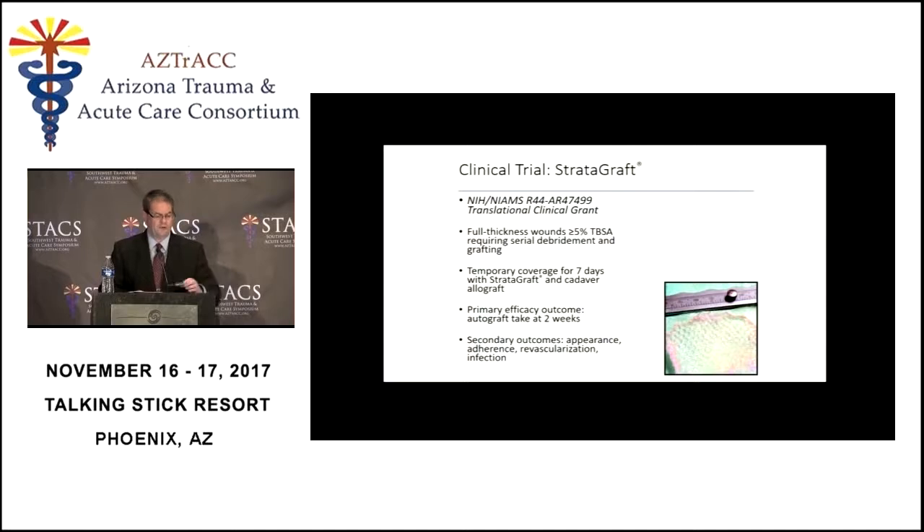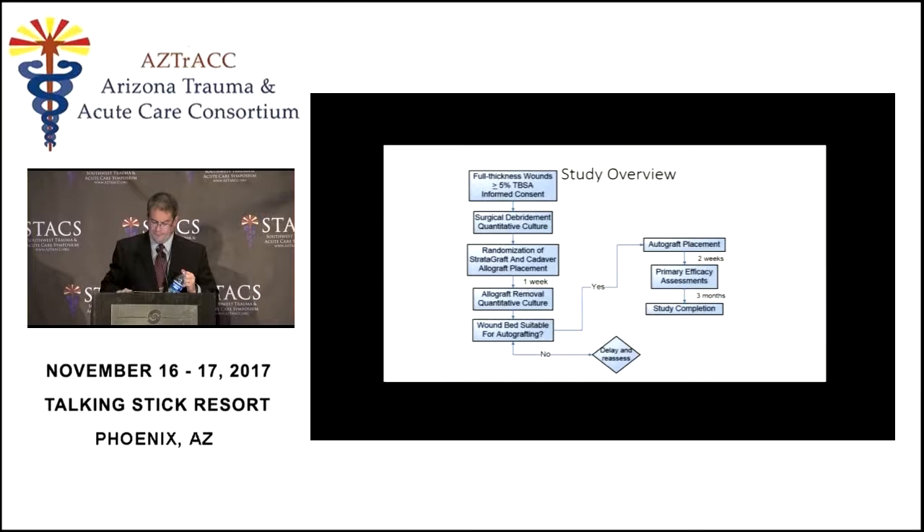The first study we did with Stratigraft was a Phase 1 clinical trial where we put Stratigraft on patients after burn excision at the same time as we were putting allograft on. For patients with large percent total body surface area burns, we take them to the operating room and get the burn off as quickly as possible. Then we cover them with a temporary skin cover — usually allograft, which is cadaver skin. So we just put a little bit of Stratigraft where we normally would put allograft.